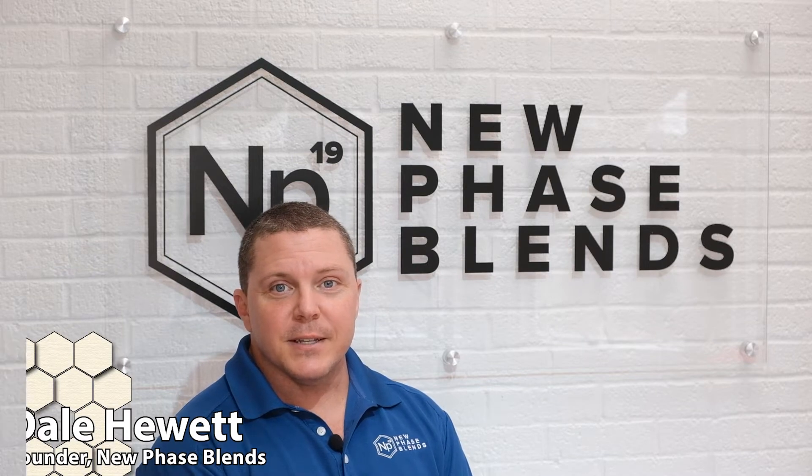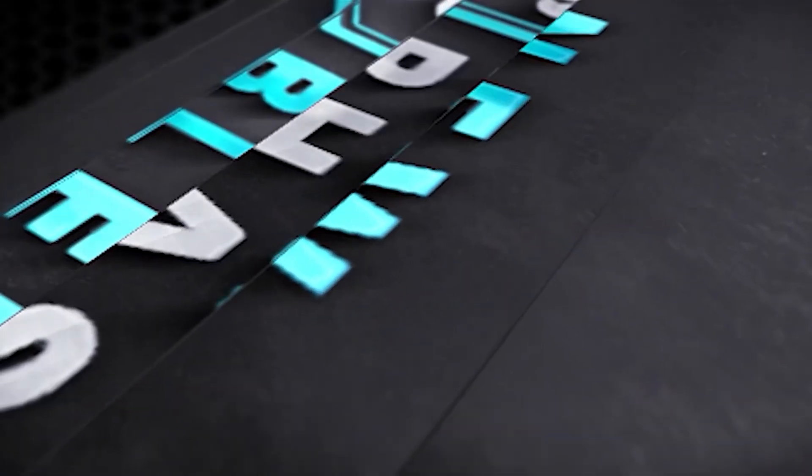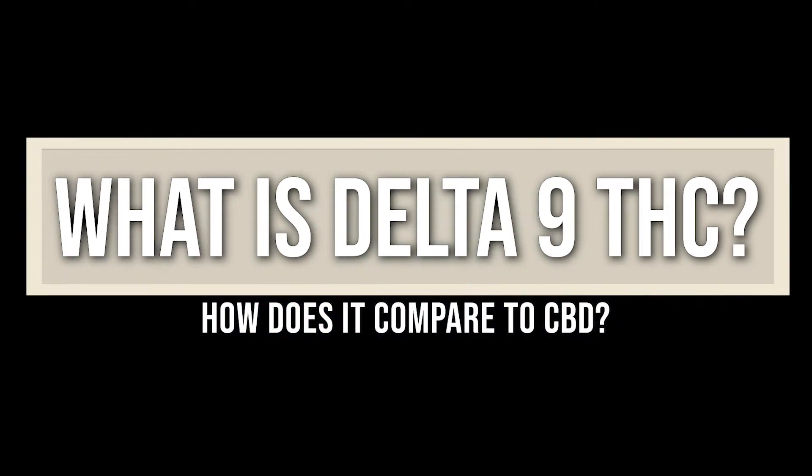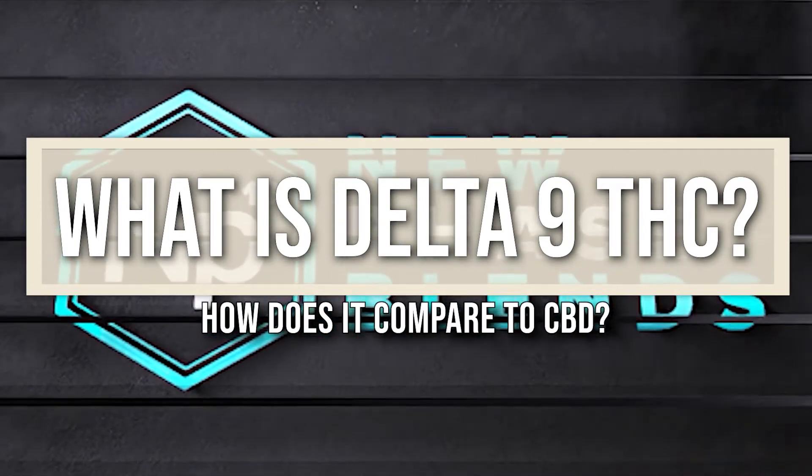When we talk about CBD and other cannabis compounds, we undoubtedly discuss THC at some point in time. THC is a cannabinoid molecule found in hemp and marijuana plants. There are many different cannabinoids, and each one has their own beneficial properties. I'm Dale Hewitt, founder of New Phase Blends, and today we're going to cover something slightly different than CBD — Delta 9 THC. What is it, and how does it compare to CBD?